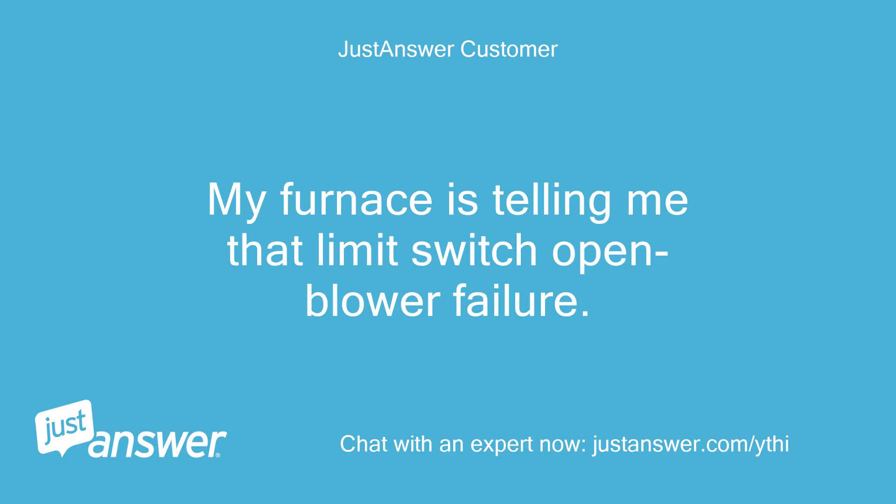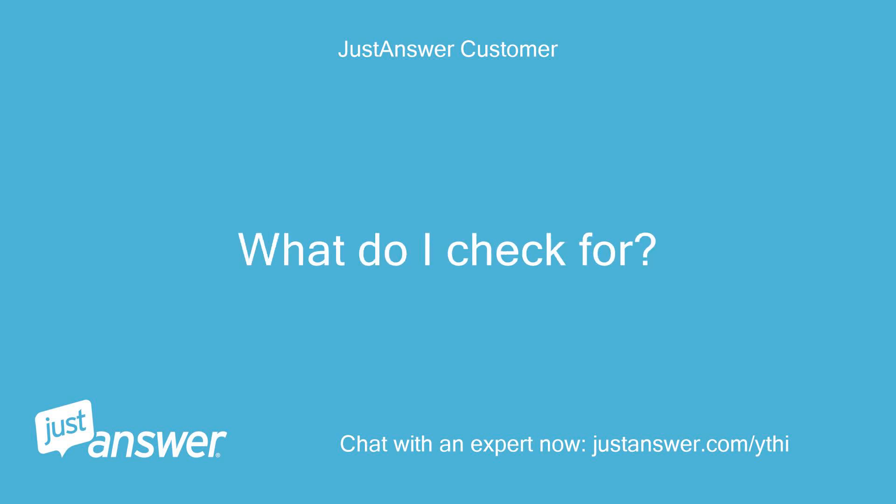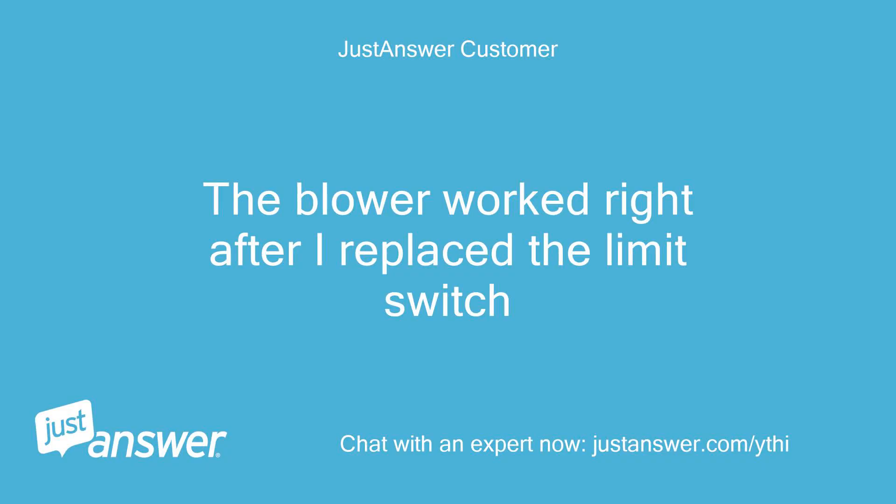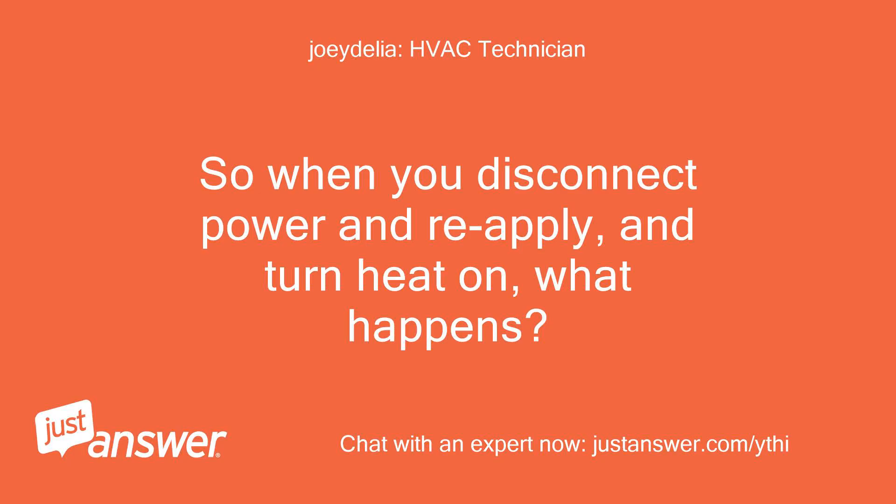My furnace is telling me that the limit switch opened and there is a blower failure. What do I check for? You need to make sure the blower works. You can do this by turning the fan to 'on' on the thermostat. The blower worked right after I replaced the limit switch. So when you disconnect power and reapply and turn heat on, what happens?